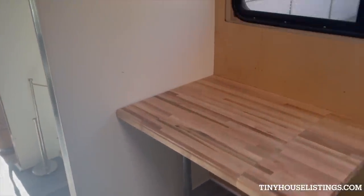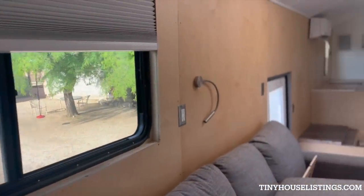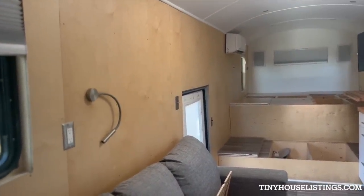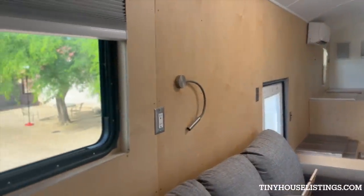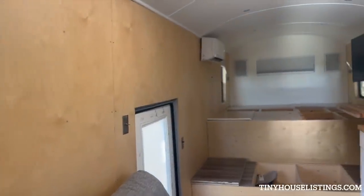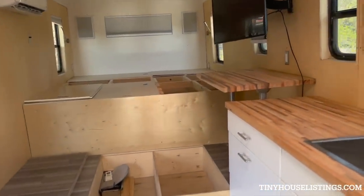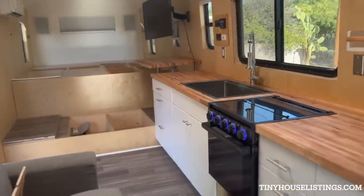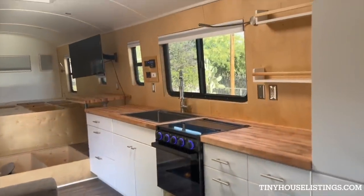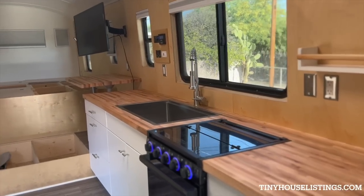It's super functional and flexible in terms of space. We have a lot of these RV windows which are really great — they all open and let a lot of nice breeze in. We have another light here and lots of outlets all throughout the bus. That was important to us, being able to charge devices pretty much anywhere. Coming up here, you can kind of see the kitchen from another angle — there's quite a lot of space in here.